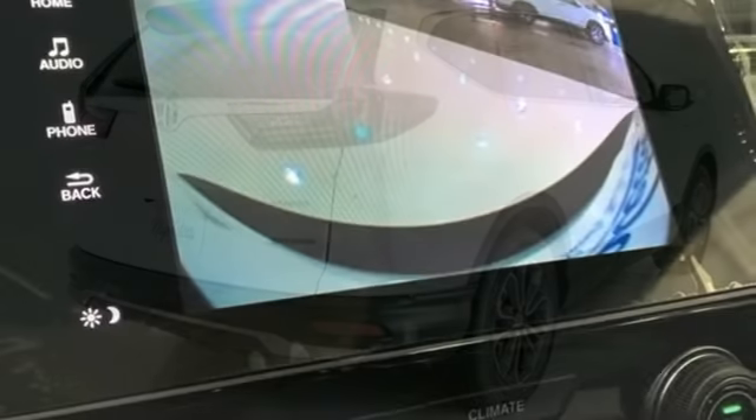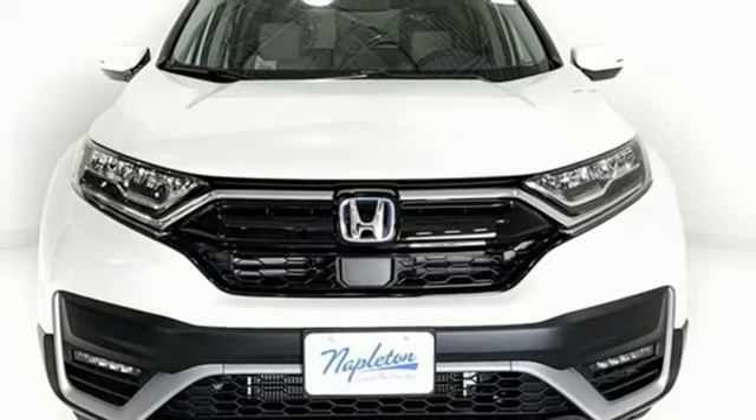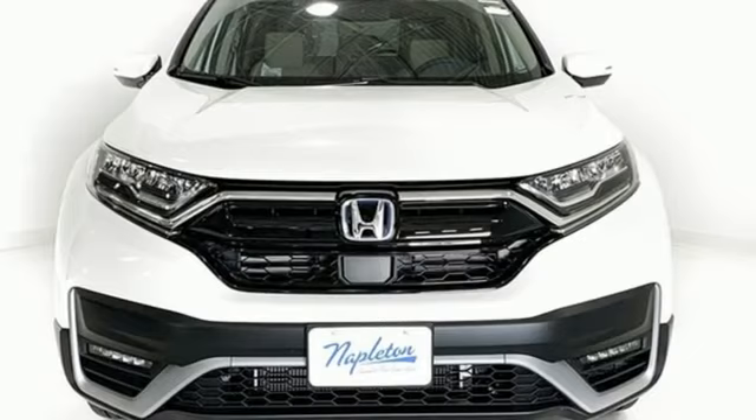External memory control, power sliding and tilting sunroof, remote engine start, and LED low and high beam headlights. Take it for a test drive today.